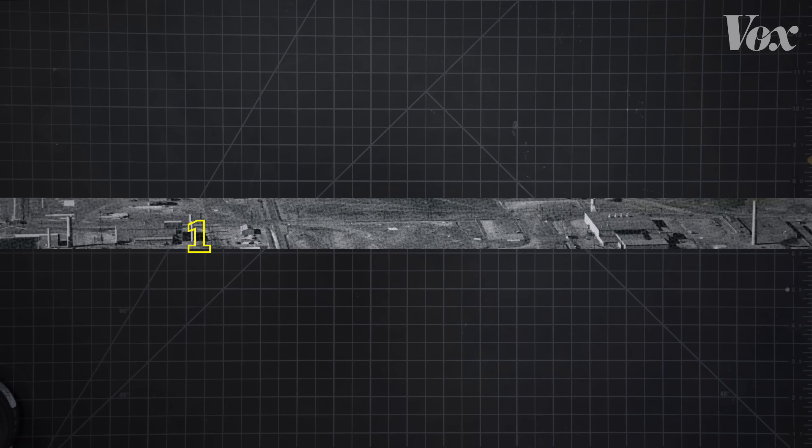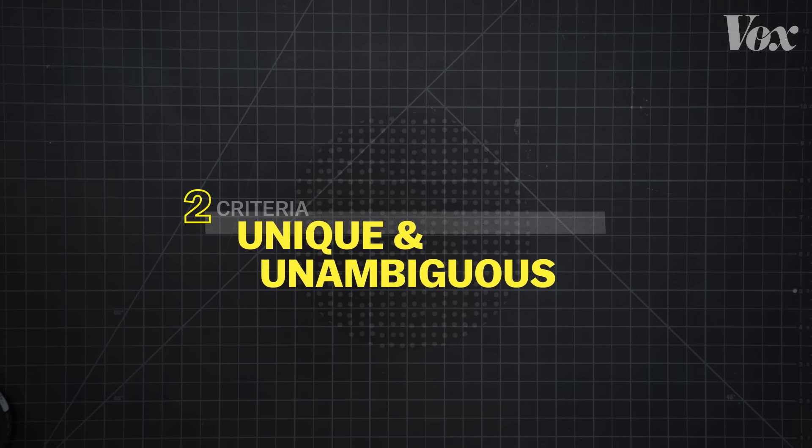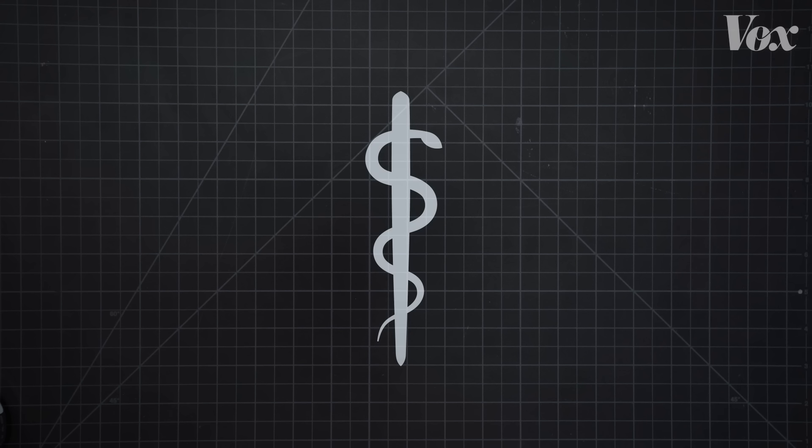It also had to be unique and unambiguous in order not to be confused with symbols used for other purposes. That ruled out the snake and staff, which has multiple versions and has a pretty vague meaning as a general symbol for medicine. On top of that, it had to be quickly recognizable and easily recalled.